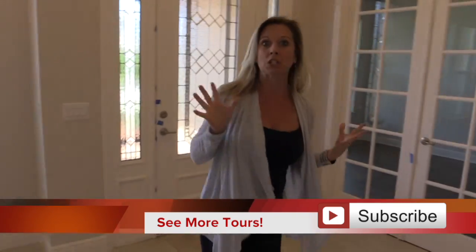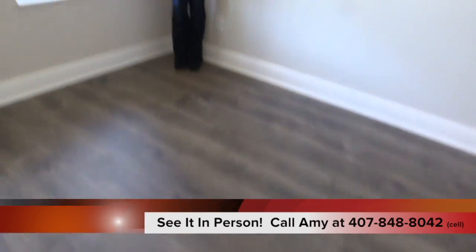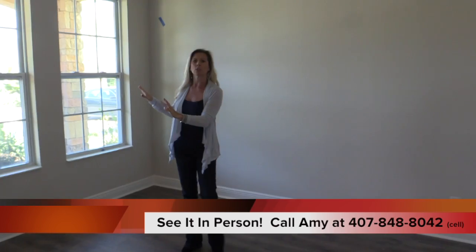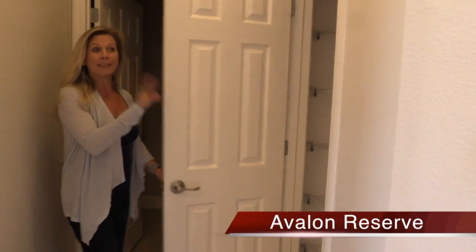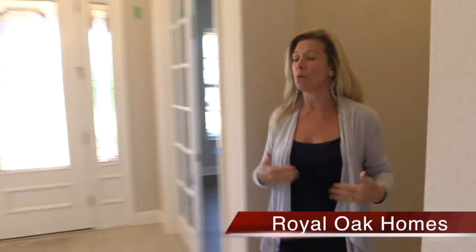Right behind me is one of my favorite features - the double doors going into the office. Take a look at the flooring they've chosen in here - really beautiful, absolutely gorgeous. Perfect for your home office, located right at the front of the home with a gorgeous view out those windows. Over here in this little hallway you have a linen closet and storage closet, and behind me is your half bath - your powder bath with just a toilet and sink. It's nice to have that at the front of the home, convenient for office clients.